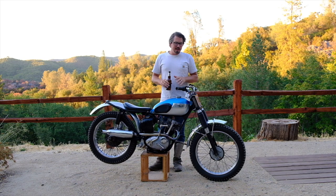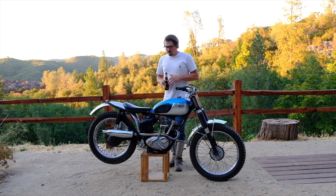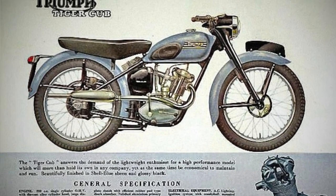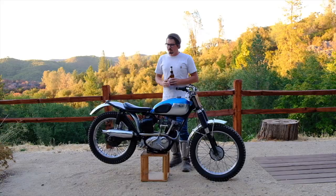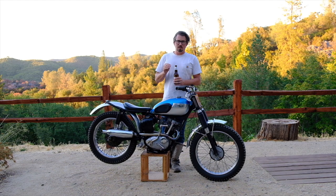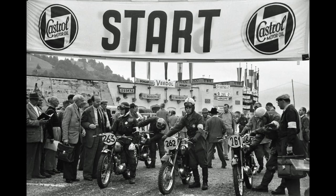The Terrier did great, but it needed a little more power to be more road worthy. So in '54 the Triumph Tiger Cub got released — it's a 200cc version, it's got a dual seat instead of a single seat, and it also did really well in sales.